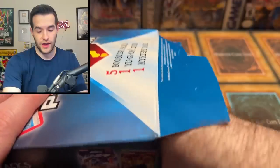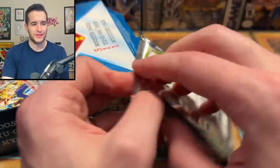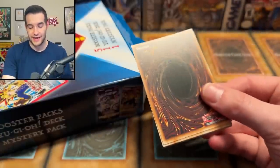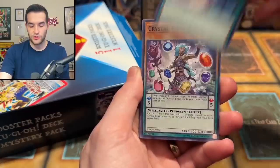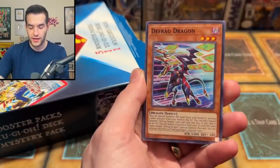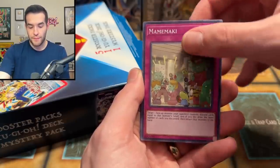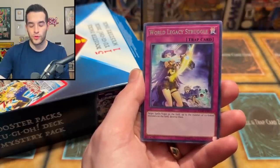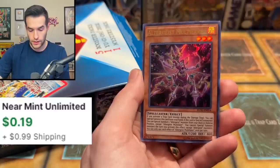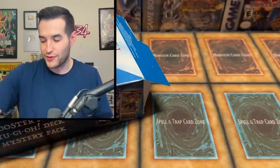Then we have a Flames of Destruction pack — they really love to put those in mystery boxes, I guess they have a lot of those laying around. We have Cyversal Cyclone, Crystal Master, Waking the Dragon, Defrag Dragon, Called by the Grave — I don't think it's worth a dollar anymore though. We've got Mamamaki, Altergeist Pixiel, World Legacy Struggle. Will we get the Imperm or the Ghost Bell? We pull Altergeist Multi-Faker — actually a good card back in the day, but not the two we're looking for. Still really not a bad pull and it's an ultra rare.